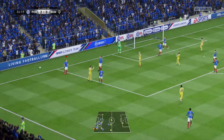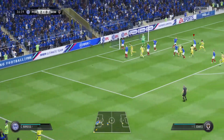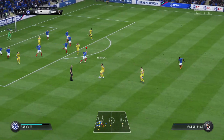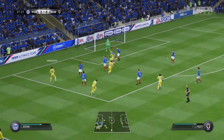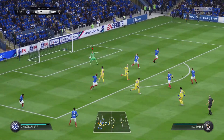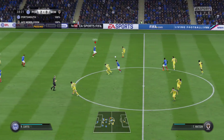The referee spotted that deflection — he's pointed to the corner. Well, they haven't had much to shout about and desperately need something to happen here, or else I can't see them getting back into it. That's a comfortable save from the header — that's a poor effort from the lad, really should have worked the keeper more than that. Bounced away from him.